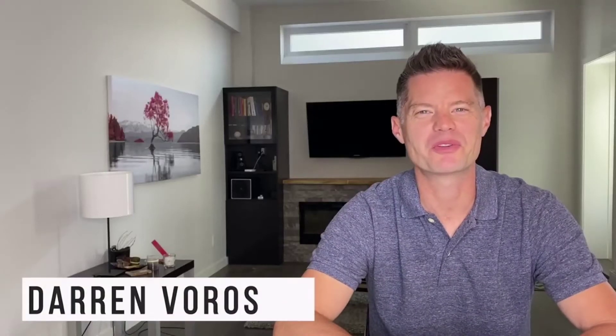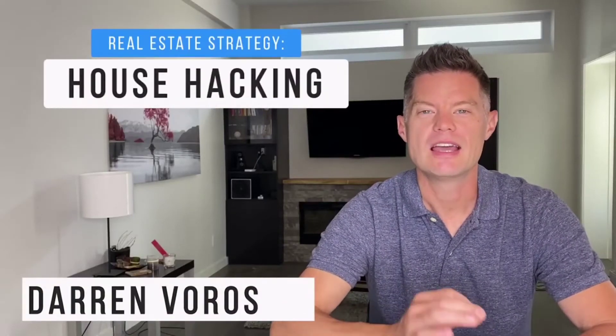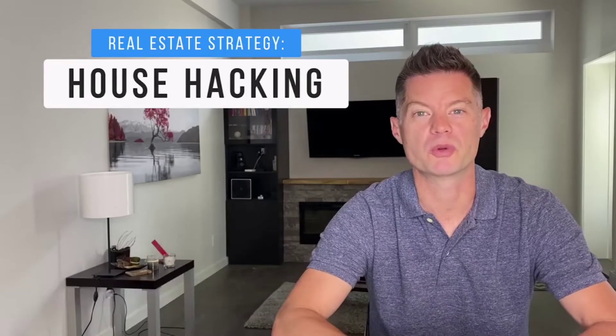Hey everyone, Darren Burrows here. Today I want to walk you through a strategy called house hacking. House hacking has become very popular with the rise of real estate pricing over the last few years. It's also gained traction because of the need for smaller housing stock and people generally feeling like they need less stuff and less space.